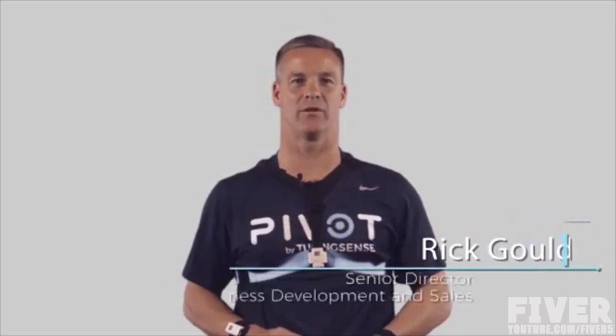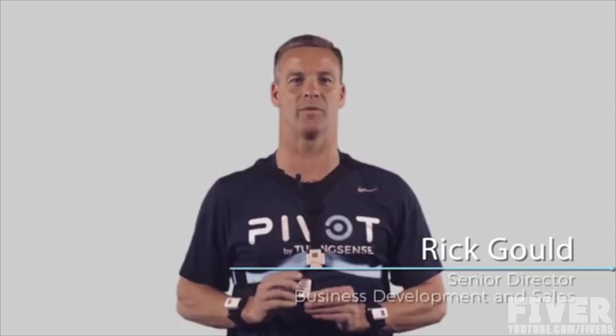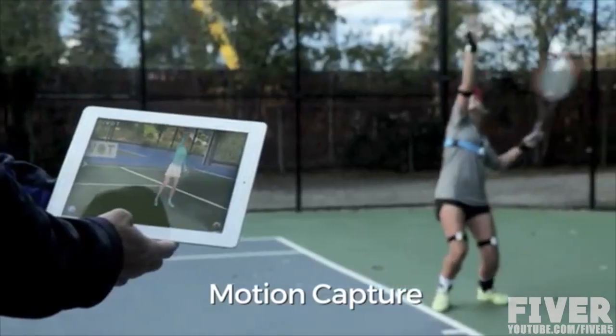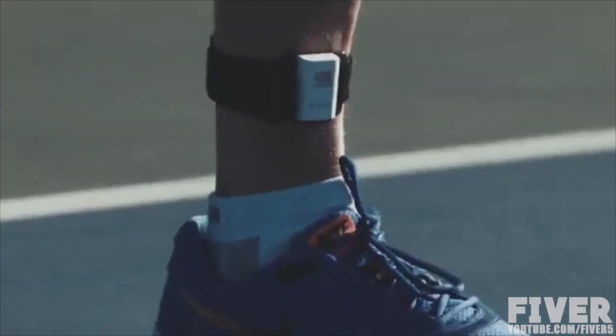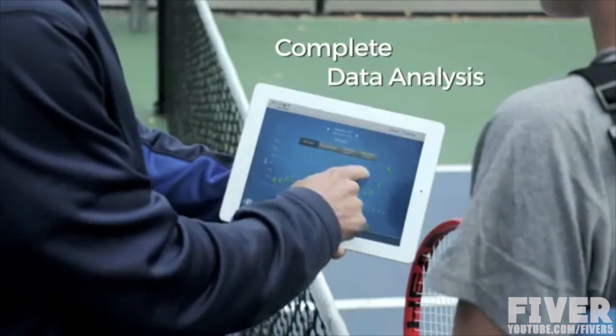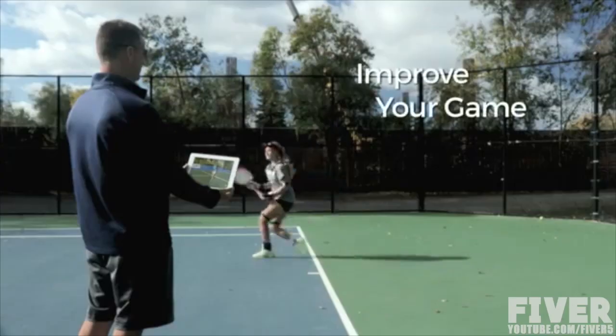I'm Rick Gould, part of the Touring Sense team. We're here to bring you our latest innovation, Pivot. Pivot is a motion capture and analysis platform that allows you to record and measure numerous biomechanical movements of your body as you perform sports or other activities. Pivot also helps coaches, practitioners, and physicians to analyze students' or patients' performance, prevent injury, or simply get them back to their game faster.